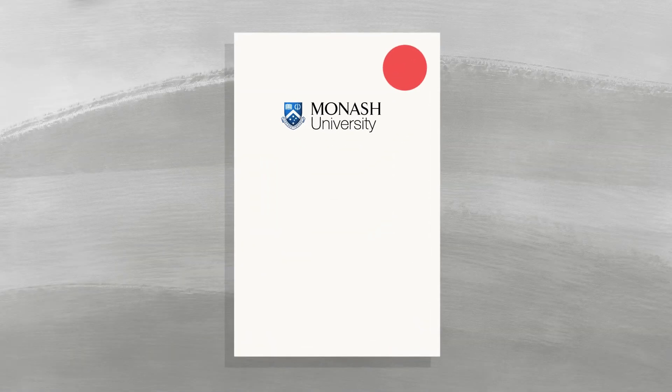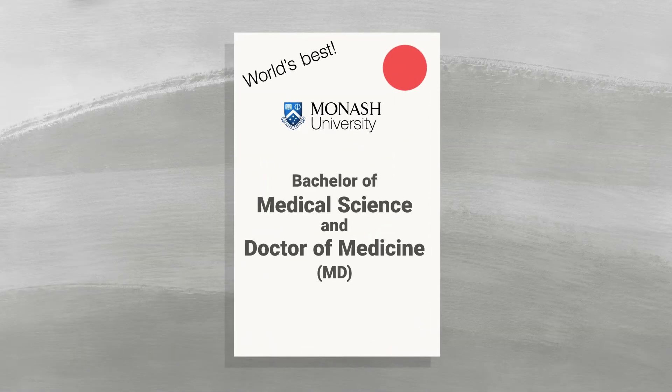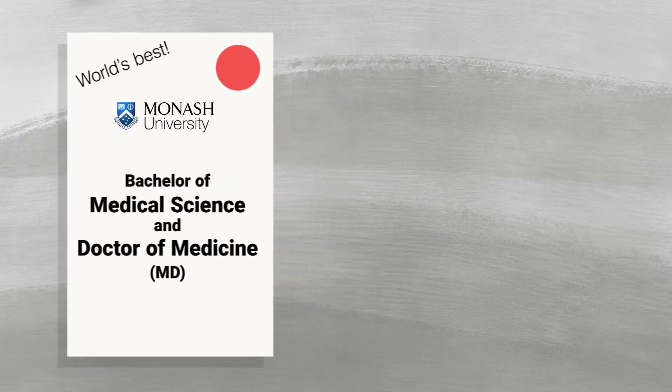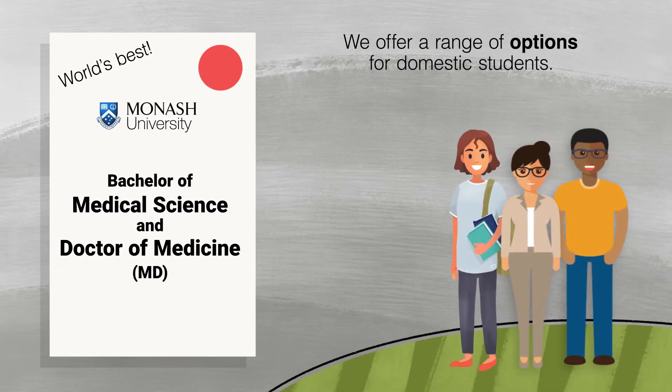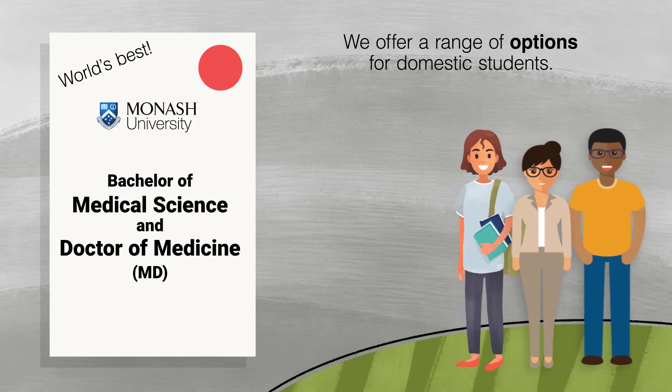At Monash University, we offer one of the world's best medical degrees. Within our program, we offer a range of options for domestic students. We're going to explain three of them for you.